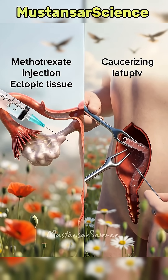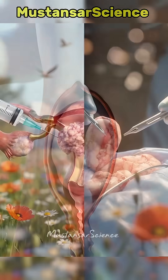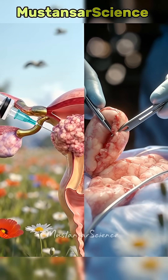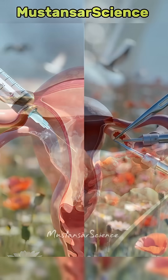Treatment saves lives. Methotrexate injection dissolves early unruptured cases, while laparoscopic surgery removes the pregnancy and sometimes the damaged tube. With early detection, future fertility is often preserved.